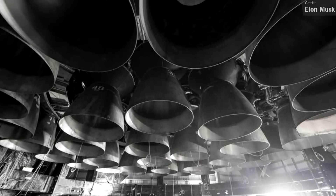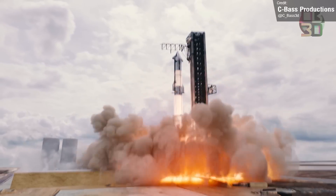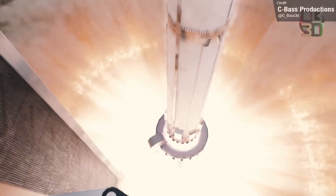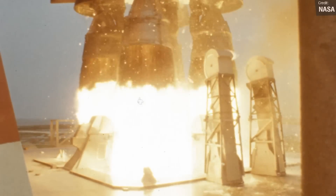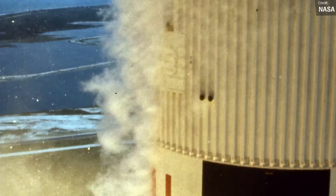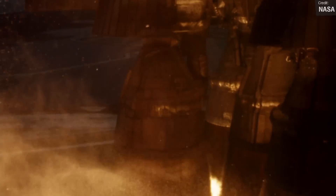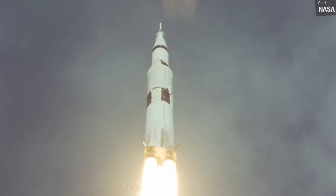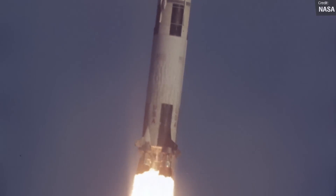Each of these engines will produce 230 metric tons of thrust at launch, which will be about 7,600 tons of total thrust, which is insane. For reference, the Saturn V — the current record holder for the most powerful rocket ever brought to operation — outputted a mere 3,400 tons of thrust. It's going to be mind-blowing seeing Starship Super Heavy take off for the first time.